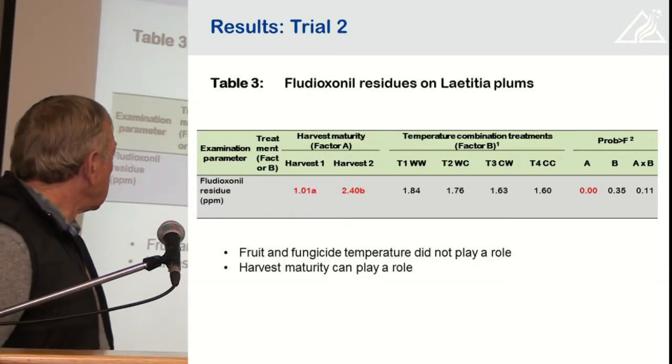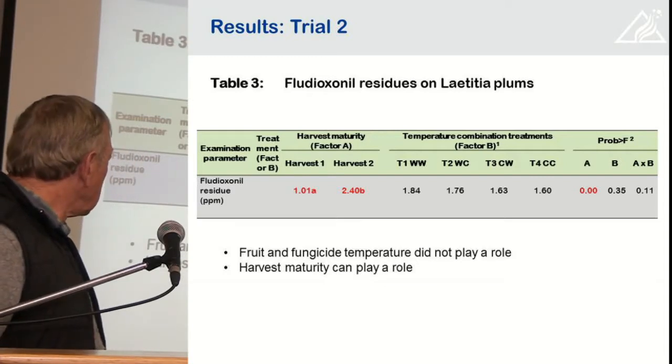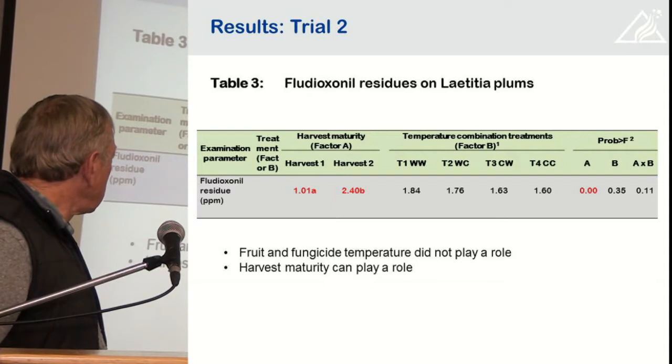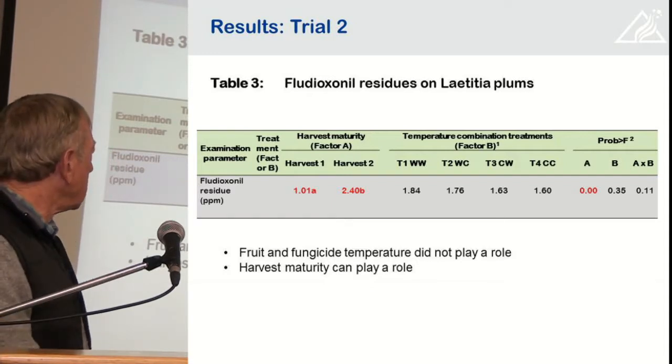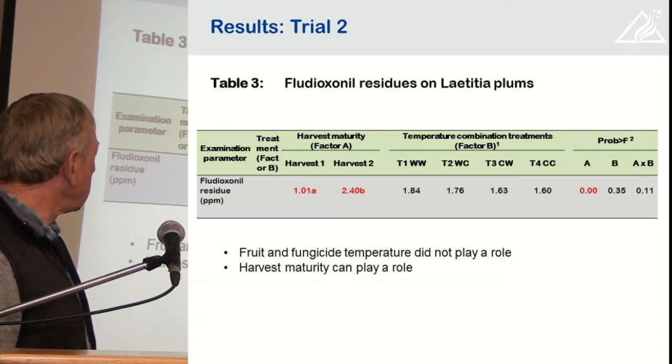On Letitia, the results were similar. We did not find a difference where fruit temperature and fungicide solution temperature were at play — that did not affect the retention of the fungicide — but there was a difference between the two harvests.